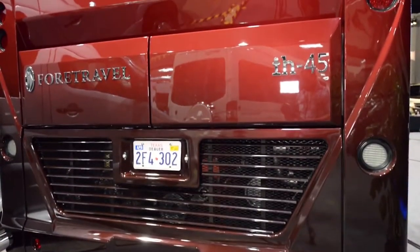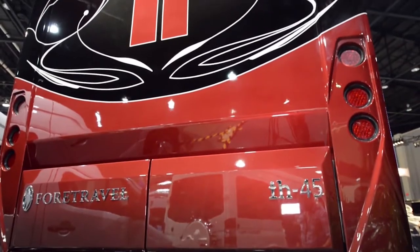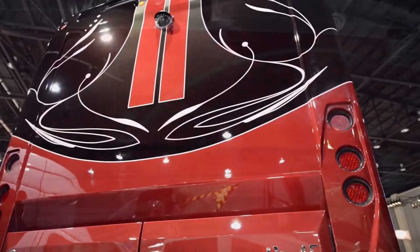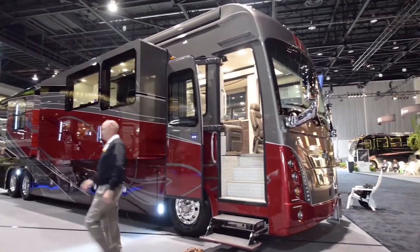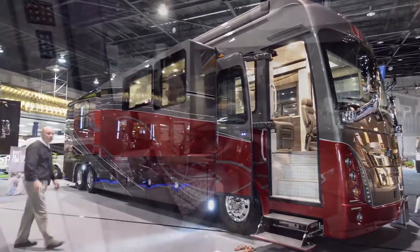To that end, the place is outfitted with all the amenities of home and then some, like an electric fireplace, a very comfy bed, a TV that can be raised or lowered, and more. The bus was built so that people could ride in it and not realize that they're on the road. It'll cost you to have this experience, though, as it's over $1 million in price.